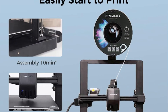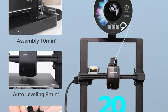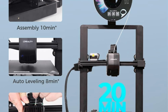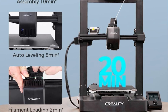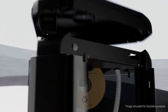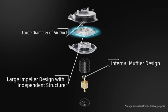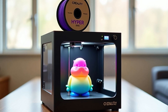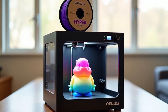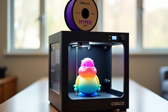Effortless setup and auto-leveling: assemble in just 20 minutes with 3 simple steps. The CR-Touch Auto Leveling and Strain Sensor for Auto Z-Offset ensure a perfect first layer every time — no manual adjustments needed. Reliable Sprite Direct Extruder: the proven Sprite extruder handles PLA, PETG, and TPU with ease. With over 500,000 units shipped, it's a trusted choice for smooth, clog-free printing. Ultra-Stable Dual Z-Axis and Y-Axis: the Dual Z-Axis with belt synchronization eliminates wobbling, while the dual 8mm steel linear Y-Axis rods ensure long-lasting stability and precision.